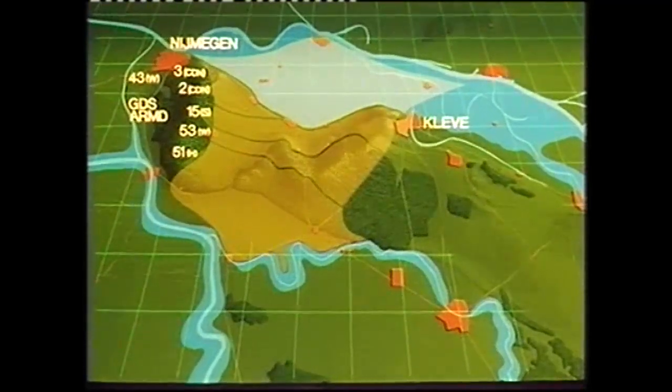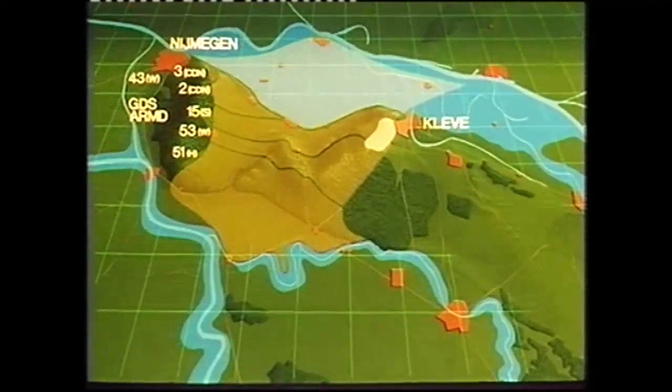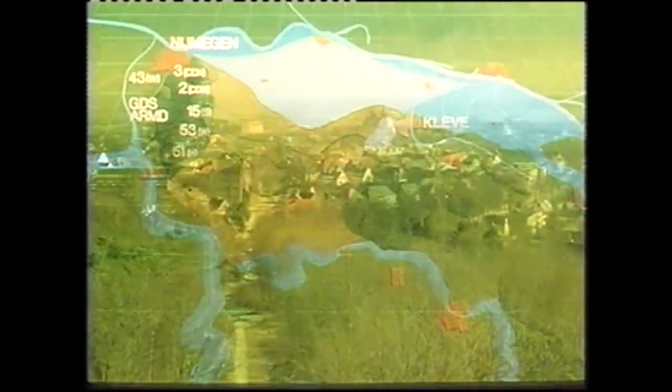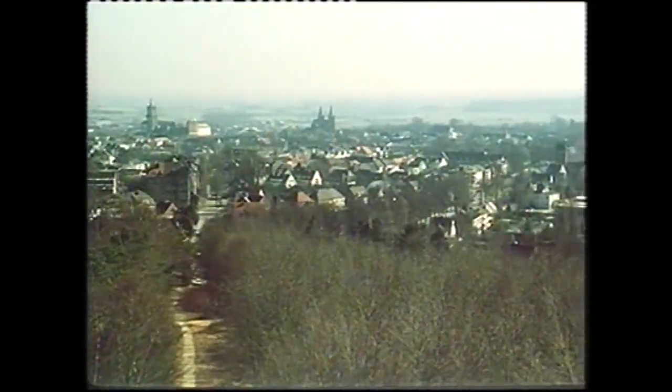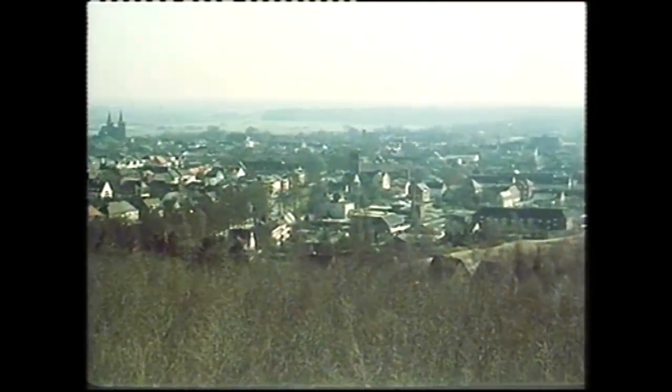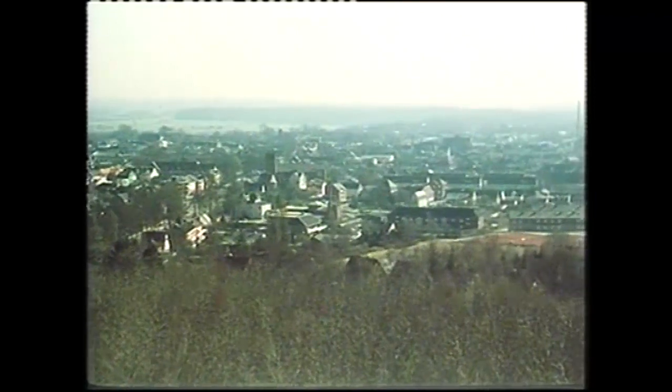Horrocks' top priority was to seize the high ground — the Matterborn feature — before the arrival of German reserves. He saw it as the key to a successful breakthrough, for it dominated Cleve and the more favourable country beyond, and once captured, he would send in his two reserve divisions.